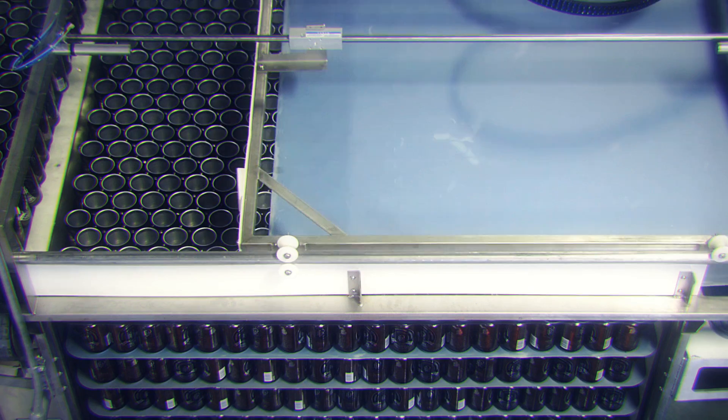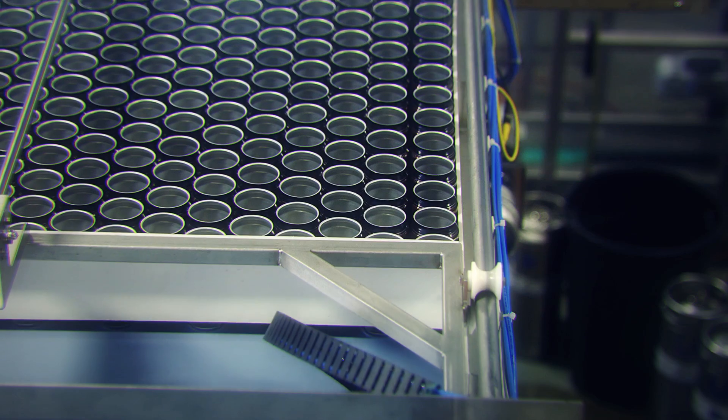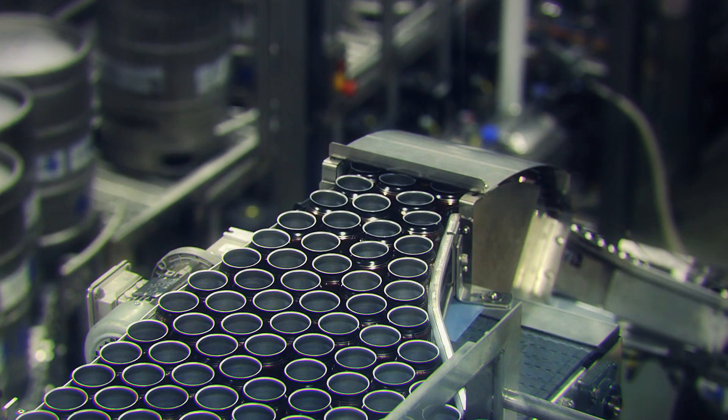Once loaded with your assistance, I remove and neatly stack each tear sheet before automatically advancing the cans into my interior can rinser.